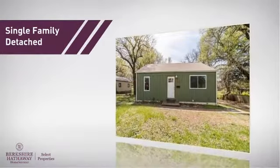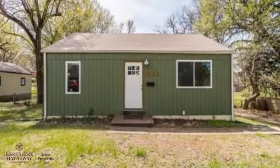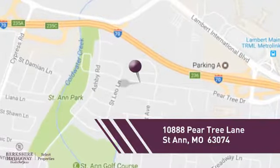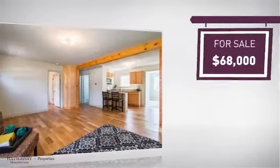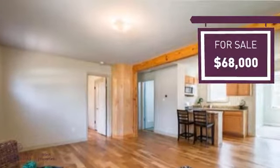This single-family home provides the comfort and privacy of being on your own lot, and it's located in this area. Currently listed at just under $70,000, it provides a strong value and a great location.